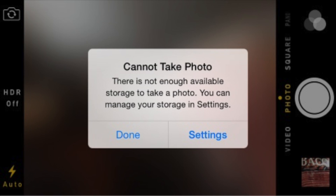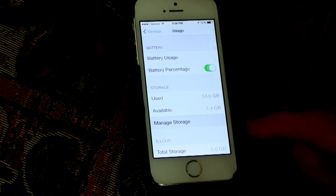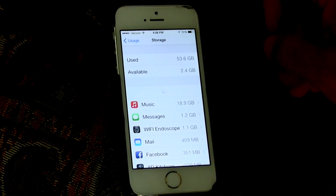Just yesterday, I'm using my iPhone to take photos and I got a message that says, 'Cannot take photo. There is not enough available storage to take a photo. You can manage your storage in settings.' When you go to Settings > General > Usage > Manage Storage, all it does is tell you that you don't have any storage. You already know that. You can't really manage the storage there.